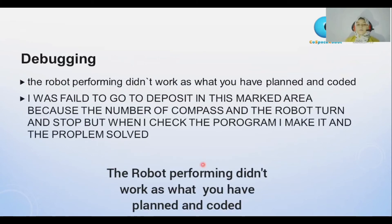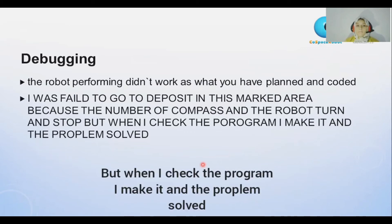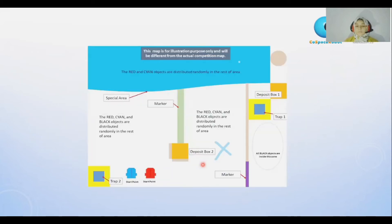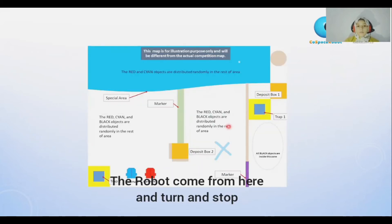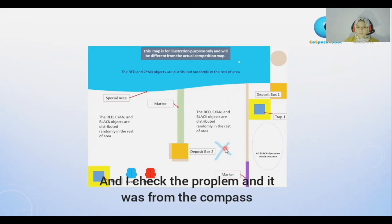Debugging. The robot's performance didn't work as what I had planned and coded. I failed to go to the deposit area in this market area because of the compass number — the robot would turn and stop. But when I checked my program, I solved the problem. The robot came from here, turned, and stopped. I checked the problem and it was from the compass, and I fixed it.